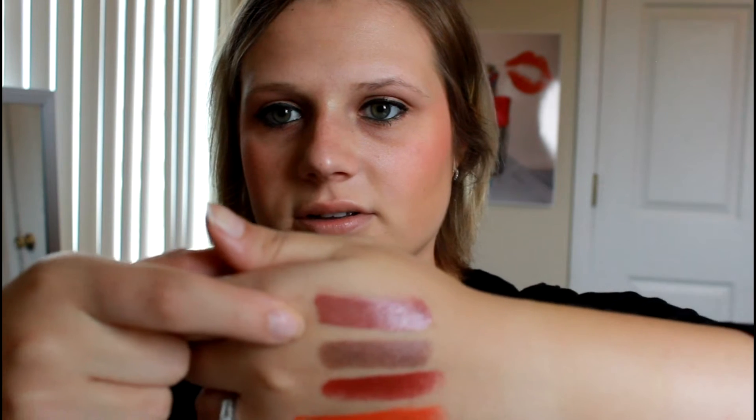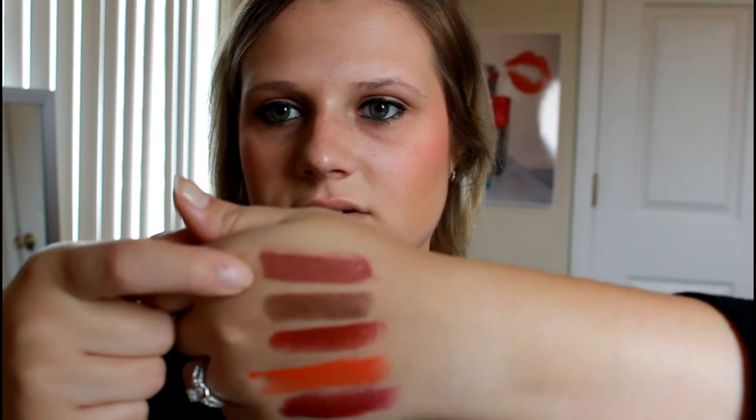I also got two of their Megalast liquid lip colors. This first one is in the shade Irish I Was Rich — it's kind of a purpley color as well. These look like they have some shimmer in them. They're very pigmented — I like the way they swatch, and I don't really see a whole lot of shimmer. It looks more like there's shimmer in the bottle, but not so much when applied. When you hit the light there's shimmer, but you can't really see it. I really like that color.